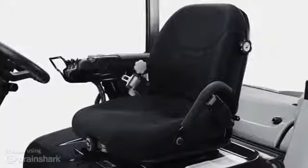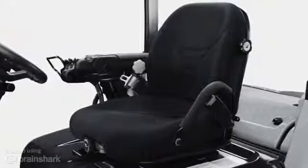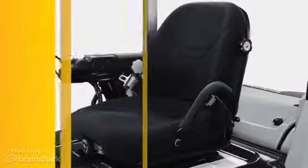When a bumpy road's trying to toss you around and wear you down, our full suspension seat and pneumatic tires will help smooth out your ride.